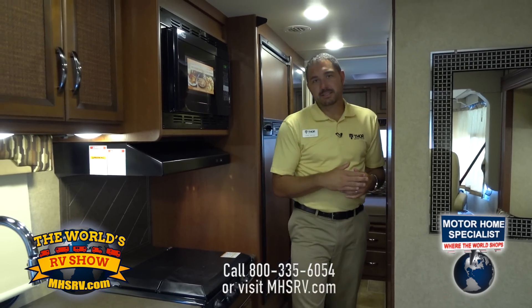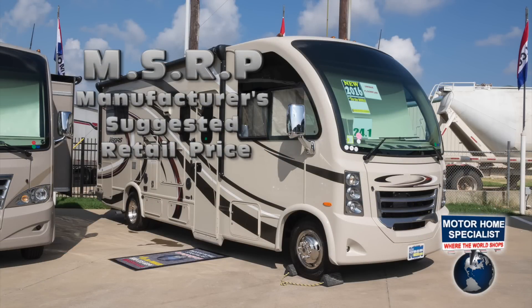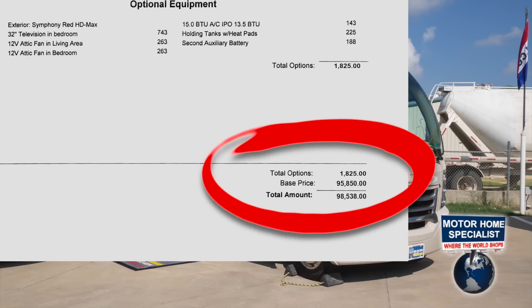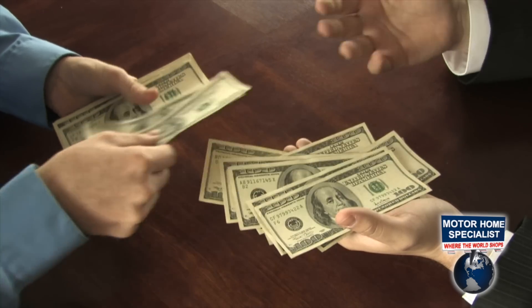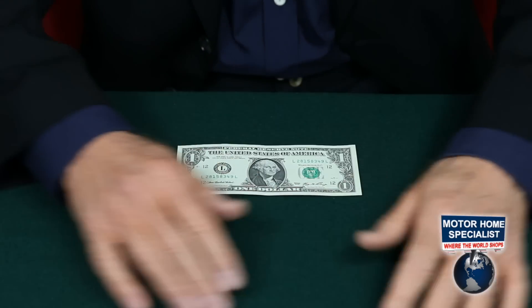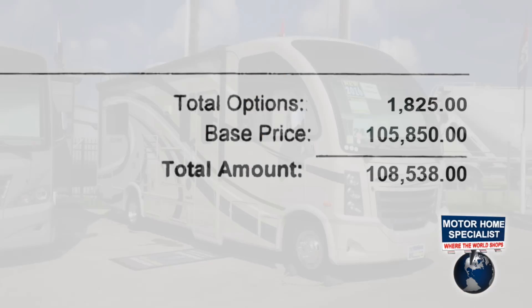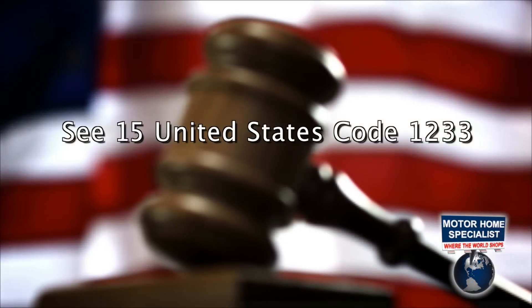Thanks for taking a look at the Thor Motor Coach Vegas — hopefully that answered all of your questions. But before you buy a new Vegas or any new RV, be sure to check the MSRP, or the manufacturer suggested retail price. Unfortunately, other dealers prefer playing numbers games and price their new units at the full manufacturer suggested retail price, then discount the MSRP a meager 10 to 15% or less. Many unsuspecting RV buyers end up paying too much for their new motorhome. They also use the heavily inflated price of the MSRP to over-allow on trade-ins, and trick other RV owners into thinking they are getting more for their trade-in than they really are. Some dealers even alter the manufacturer's window stickers to reflect a higher price.